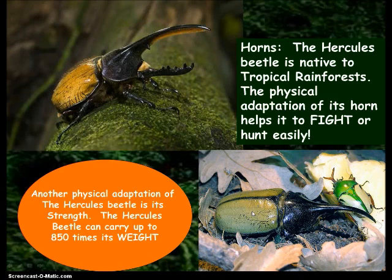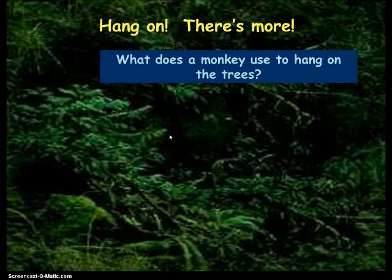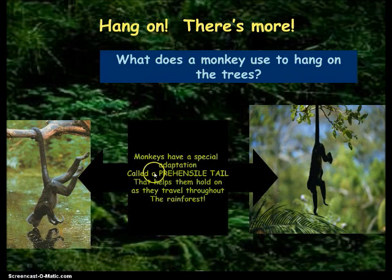The next picture shows physical characteristics that help animals fight or hunt easily. This is the Hercules beetle — it has a big horn that helps it fight or hunt. It's also pretty strong and can carry 850 times its weight. What does the monkey use to hang on to the trees? That's right — its tail. This tail has a special name: a prehensile tail. That is the word that goes in the blank. It helps them hold on as they travel throughout the rainforest.